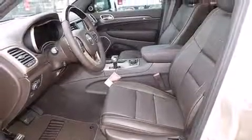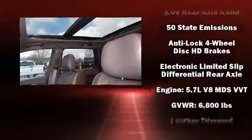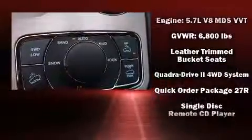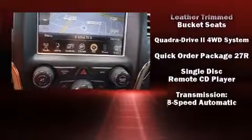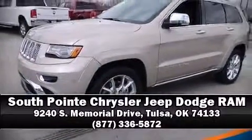Jeep ensures the safety and security of its passengers with equipment such as head curtain airbags, an emergency communication system, and four-wheel disc brakes with ABS. Safety and maximum capability are assured via self-leveling rear suspension, which maintains optimal driving geometry. Stop by our dealership or give us a call for more information.